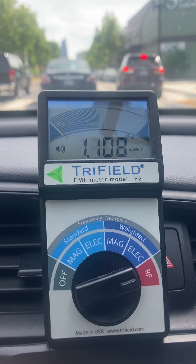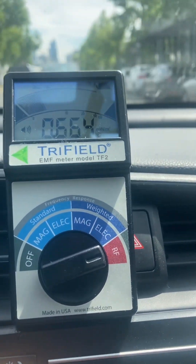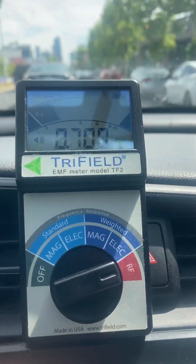We're not quite downtown yet, but we're almost there. You can see how radiation levels have peaked.